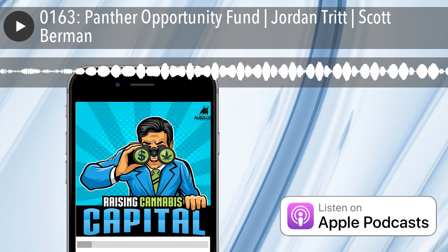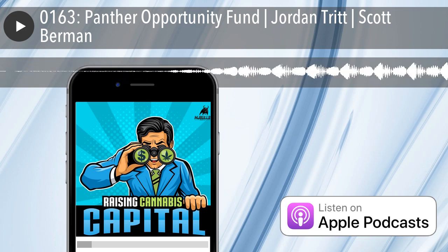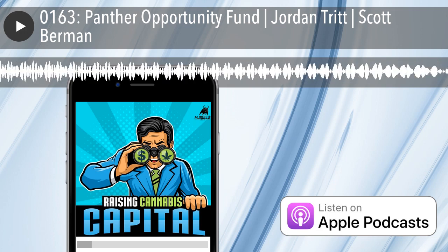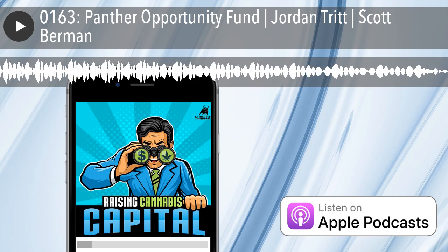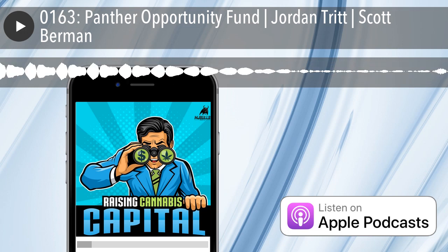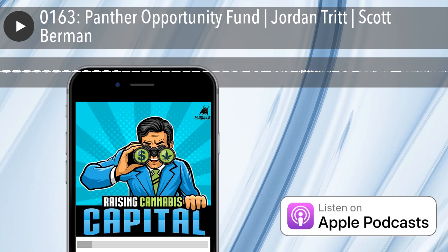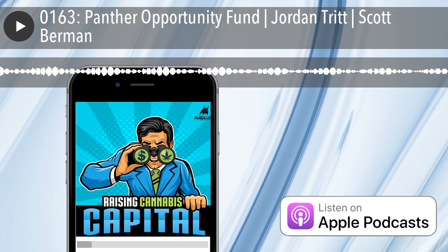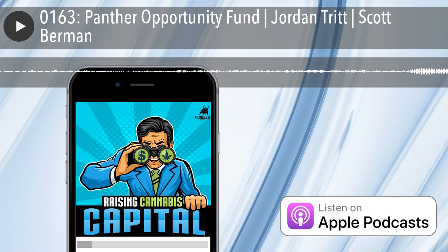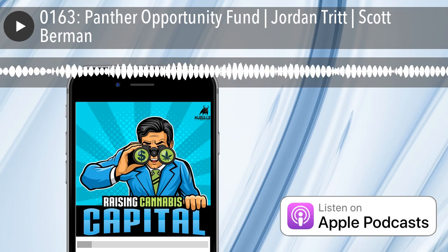Panther primarily focuses on early-stage equity investments within the legal ancillary cannabis industry, but you've also done some investment in plant-touching companies. Panther Opportunity Fund is a three-year-old fund, the second fund for both of our managing principals, Ramey and David, both of whom prior to cannabis had long careers in business.